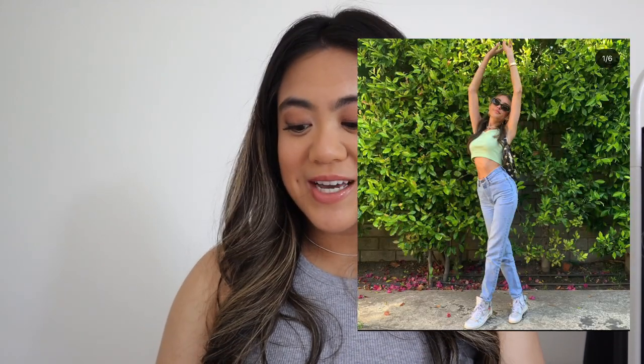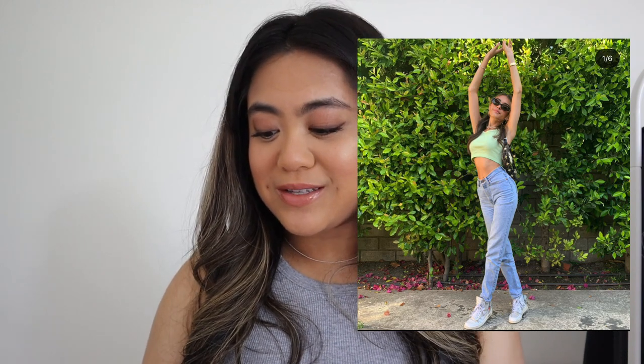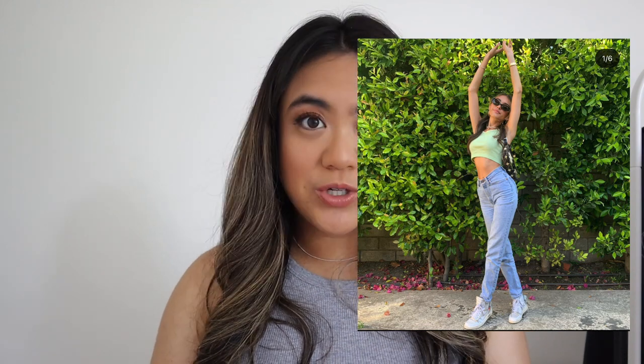Outfit number five seems pretty easy to recreate. She just has on a green crop top, plain jeans, and white shoes. I think I have something very similar to the sunglasses she's wearing, so that'll be my added touch.